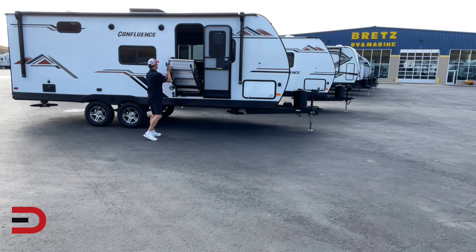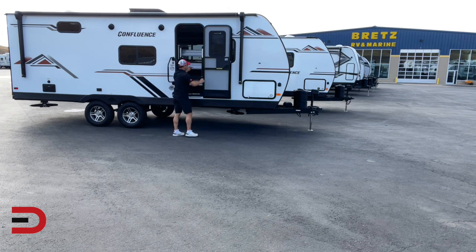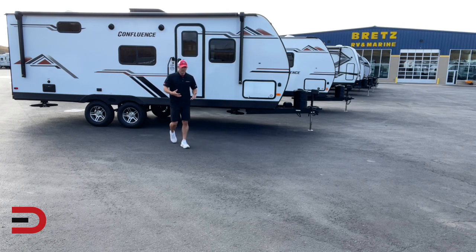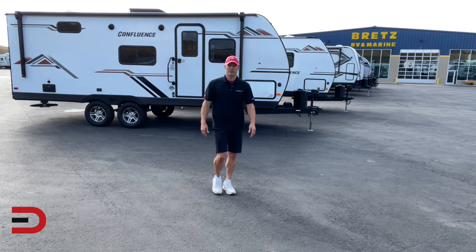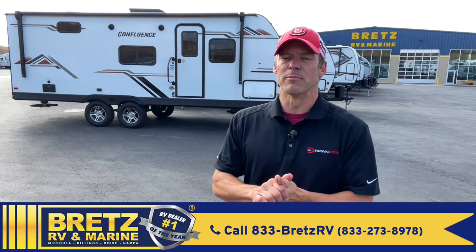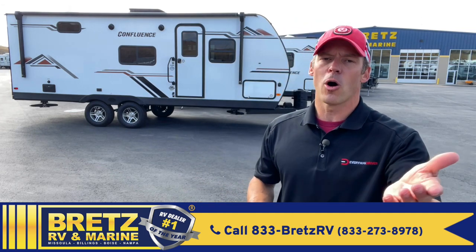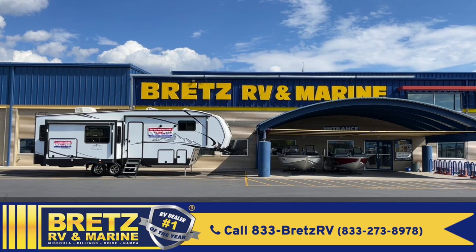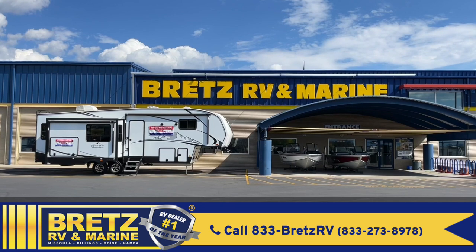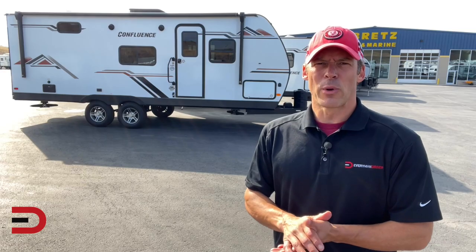Well, there you go — your 2022 KZ Confluence 21MK. I hope this gave you a good sense of what this travel trailer is all about, at least in video form. Now you can come and see it for yourself or check it out more online. Again, thanks to my friends over at Brett's RV and Marine in Missoula. Check out all their contact information, services, and inventory by clicking the link below or going to brettsrv.com. That's going to wrap it up — until next time, I'm Dave Erickson. Thanks for watching. Adios!